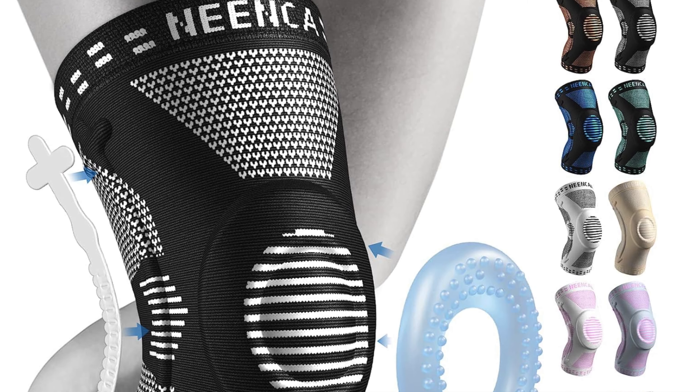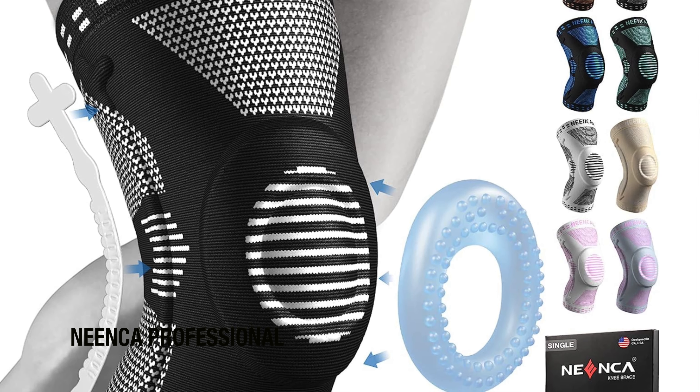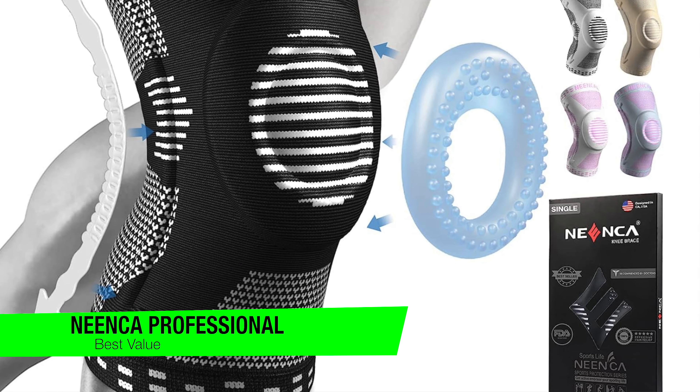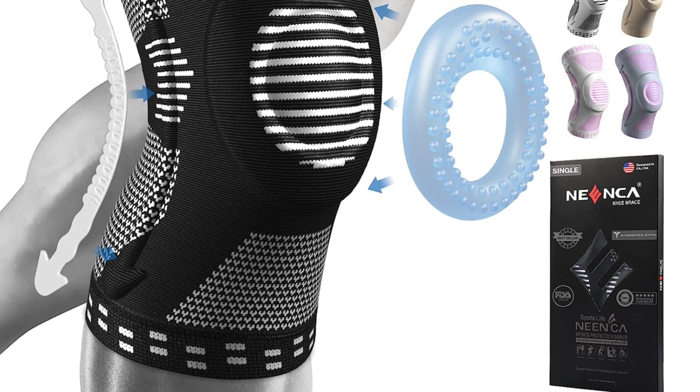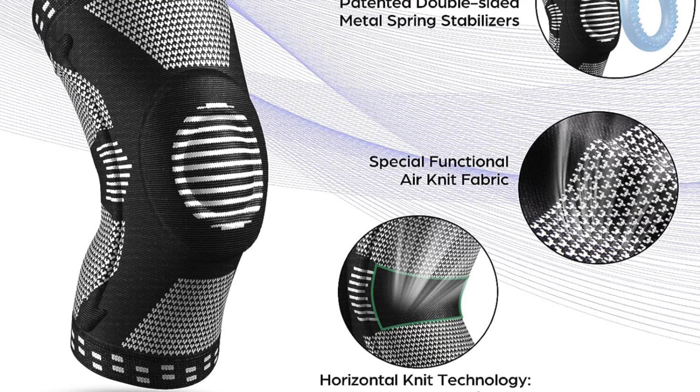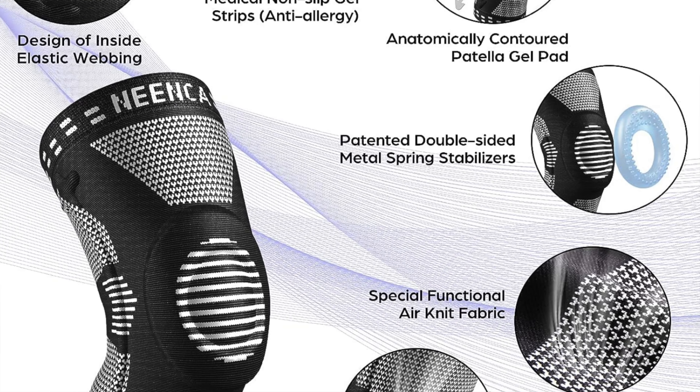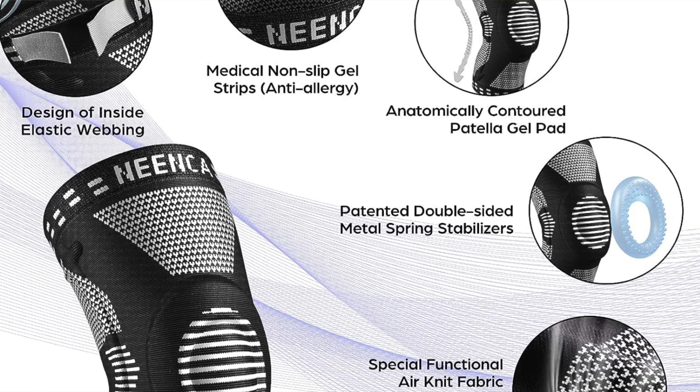The next one on the list is my recommendation for the best value. This is the Neenka Professional Knee Compression Sleeve. This one screams value louder than a bargain hunter on Black Friday — it's like finding a diamond in a thrift store. And before you ask, no, it doesn't cost an arm and a leg, just a knee's worth of investment. I am sorry.